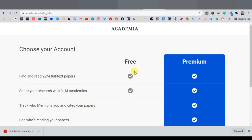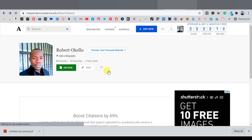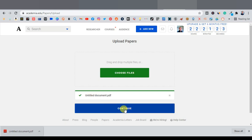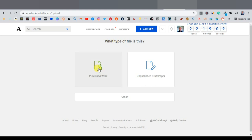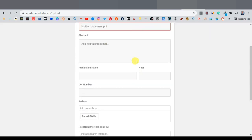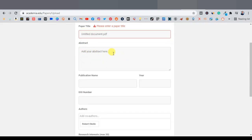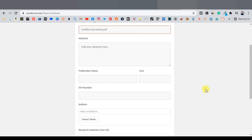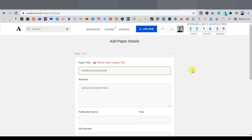Sign up for a free account on Academia.edu — you don't need the premium version. Once signed up, you'll be taken to your dashboard. Click 'Upload,' then drag and drop your PDF file into the upload area and click 'Continue.' Then click 'Publish to Work.' You'll be taken to a page where you enter the paper title, abstract (the description), and other publication details. Fill everything in and click 'Save and Finish.'